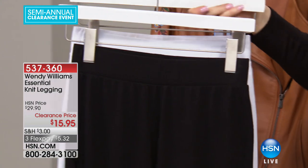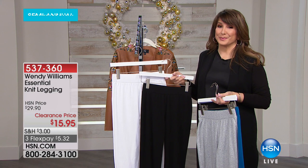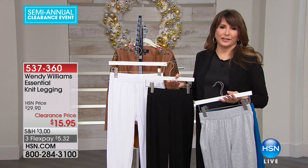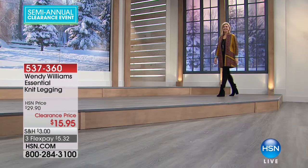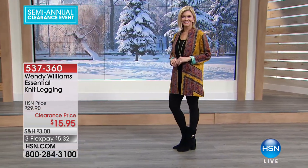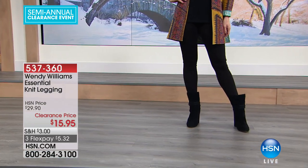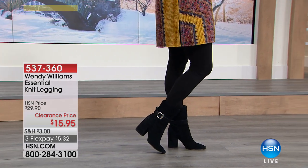The waistband is smooth with a wider elastic — not one of those tiny elastics that dig in. It's a smoothing width. Finding good white leggings is almost impossible. It's hard to get them thick enough so you feel confident. Wendy has done a really beautiful job with this. The white is hard to find, and 27 and a half inches is a fantastic leg length.